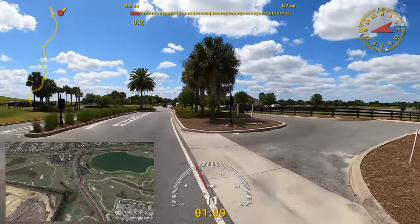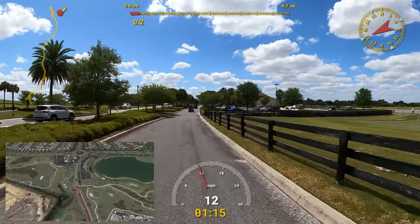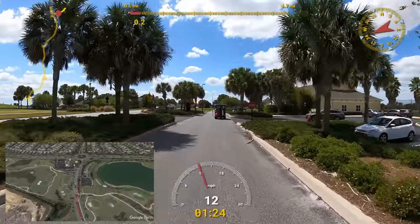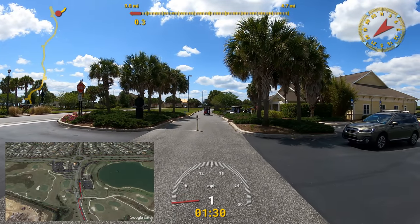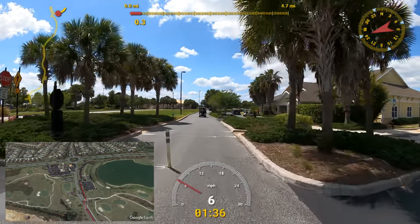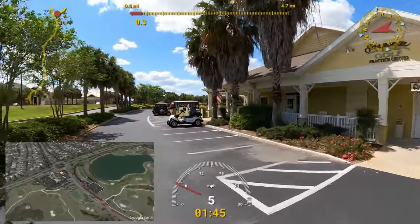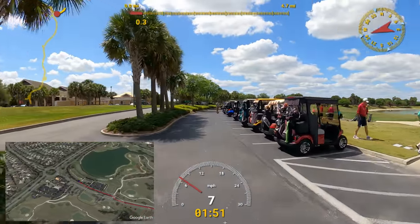We'll take it onto the golf cart path here and get back on the multimodal path. On the right here is the Aqua Range. This was a lot of fun — I'll pull up here at the lot so they can see it. I aimed for the island but my balls always went in the water. Look at all the people — it is packed, there's a line of people behind them.